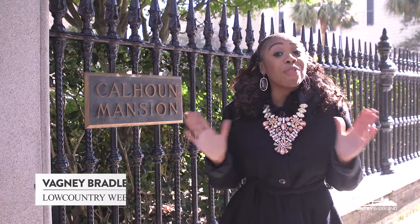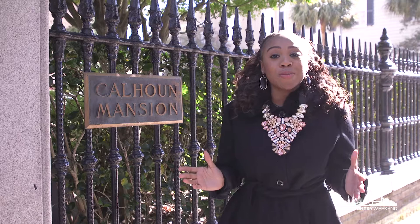Welcome to Low Country Weekend. I'm Bagney Bradley. Who would ever imagine you could take a trip around the world right here in Charleston? Well, it's possible at the Calhoun Mansion — 35 rooms, 24,000 square feet.